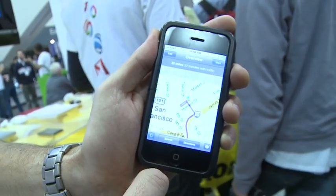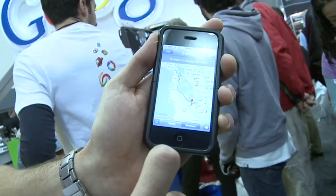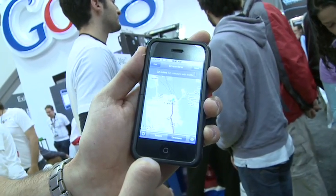And of course, the highlight that was featured in the keynote is My Location on Google Maps. We now offer on the iPhone the ability, with one click, to see where you are. So you click on this little target, and you can see exactly where you are right now.